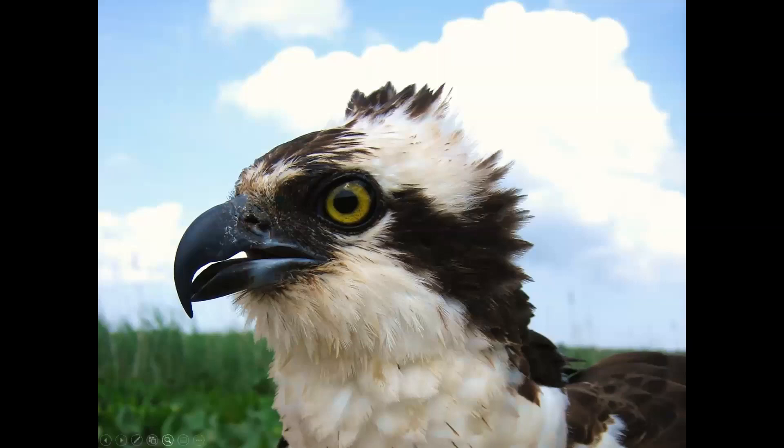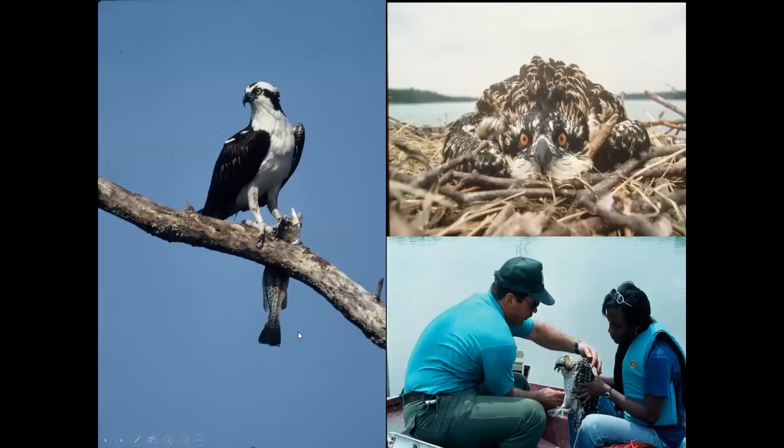I was out last week putting up osprey nest platforms. We've actually had osprey sighted in the area unusually early — I usually don't see them until around March 7th or 8th, but this year a bird was spotted on the 9th of this month, about a month ahead of normal. This is going to go down as one of the warmest winters on record, and the ospreys seem to sense that.